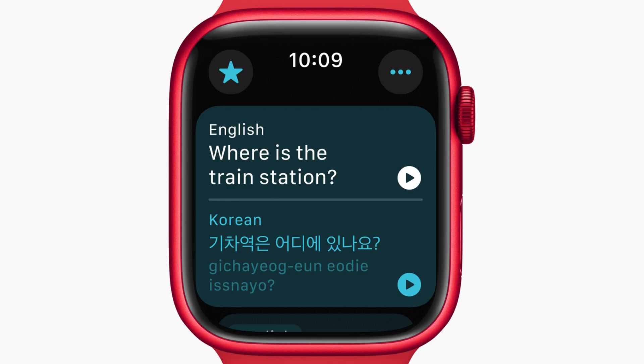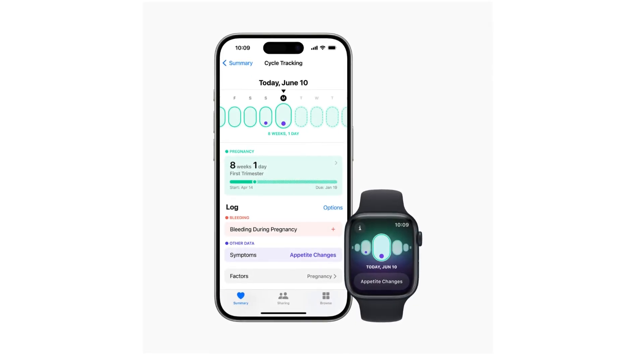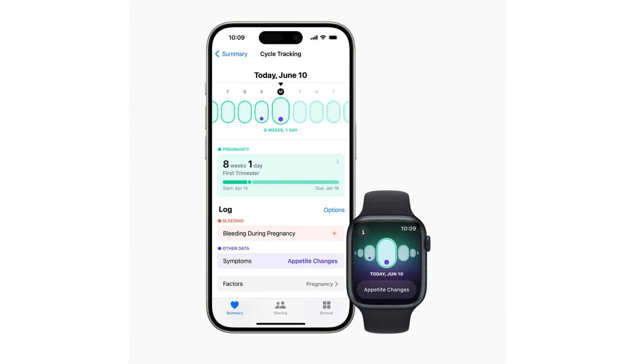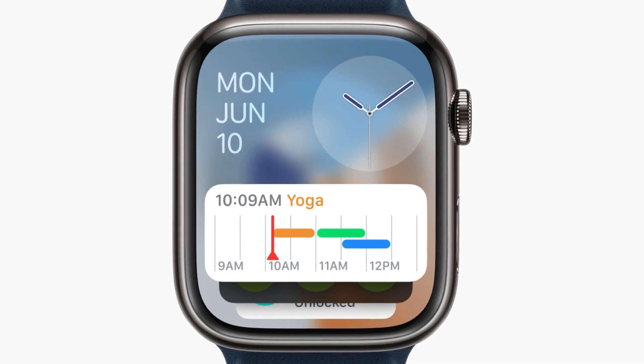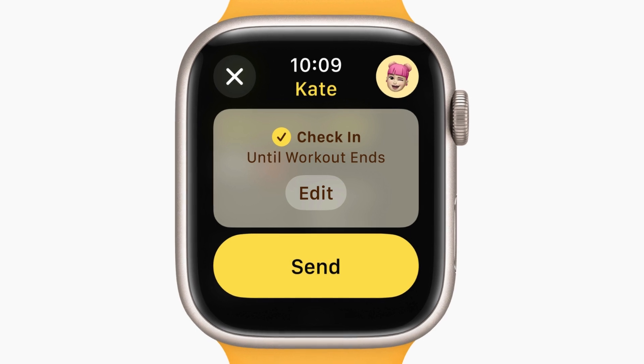With automatic widget suggestions based on location, WatchOS 11, along with iOS 18 and iPadOS 18, offers features specifically for pregnant users. These include tracking gestational age, logging symptoms, and adjusting heart rate notifications. Additionally, the Health app provides monthly mental health assessments and alerts for increased fall risk during the third trimester.